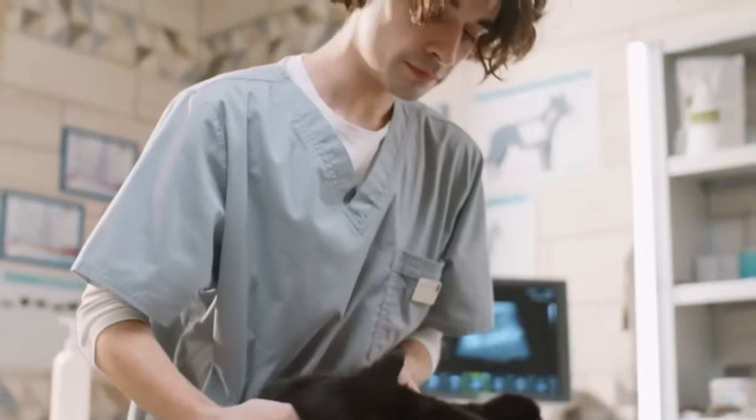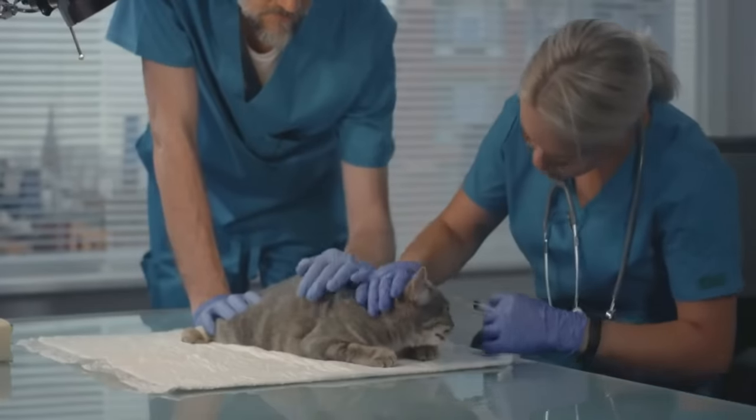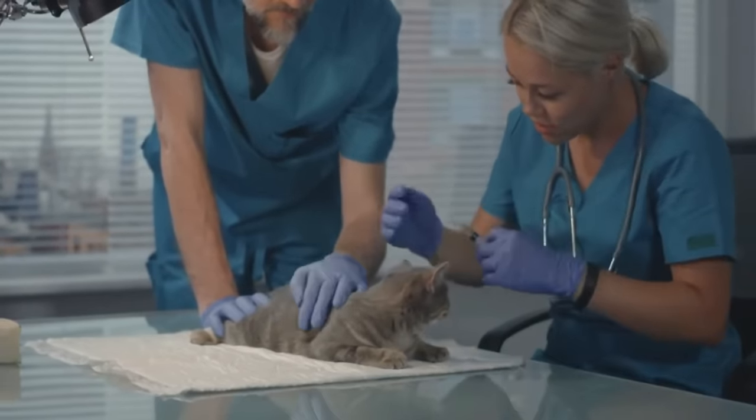If a cat has consumed xylitol, immediate veterinary care is required to stabilize their blood sugar levels and prevent potential complications.